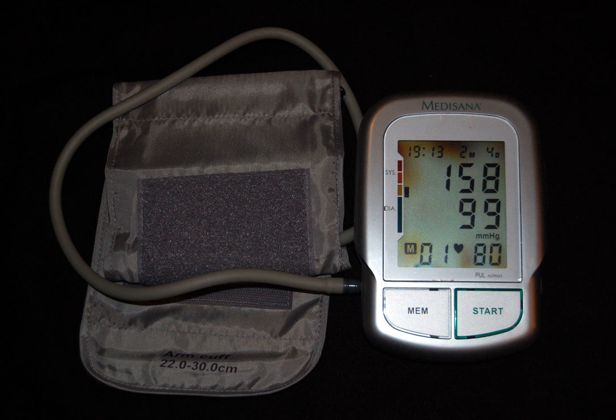Lifestyle changes and medications can lower blood pressure and decrease the risk of health complications. Lifestyle changes include weight loss, physical exercise, decreased salt intake, and a healthy diet. If lifestyle changes are not sufficient, blood pressure medications are used — up to three medications can control blood pressure in 90 percent of people. High blood pressure affects between 16 and 37 percent of the population globally. In 2010, hypertension was believed to have been a factor in 18 percent of all deaths — 9.4 million globally.